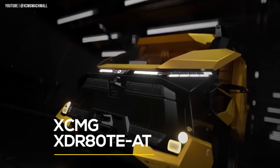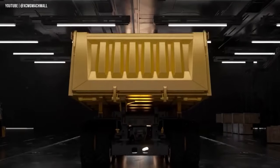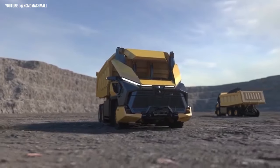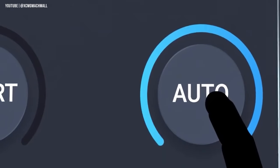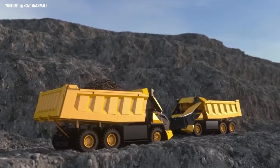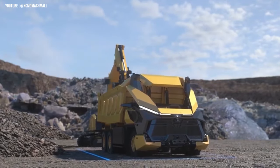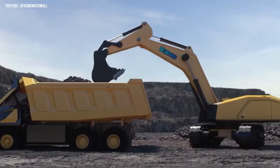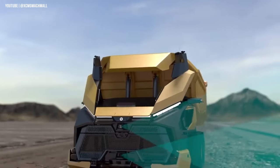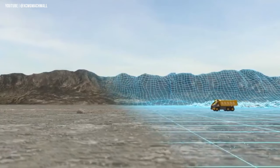XCMG XDR80TE-AT — another all-electric self-driving dump truck designed by one of the major heavy equipment manufacturers in China. This cutting-edge vehicle has no cab, making it more efficient and safe. It comes equipped with advanced technology, including visual and sound sensors that collect information and transmit it to a remote cockpit via a 5G network for an immersive driving experience. With AI taking over in fully automatic mode, the vehicle follows the mine production plan, sets the destination, and performs routine planning automatically. The truck's LiDAR sensors continually scan its surroundings and draw a virtual topographic map to update the overall virtual mine map, all stored in a central database.